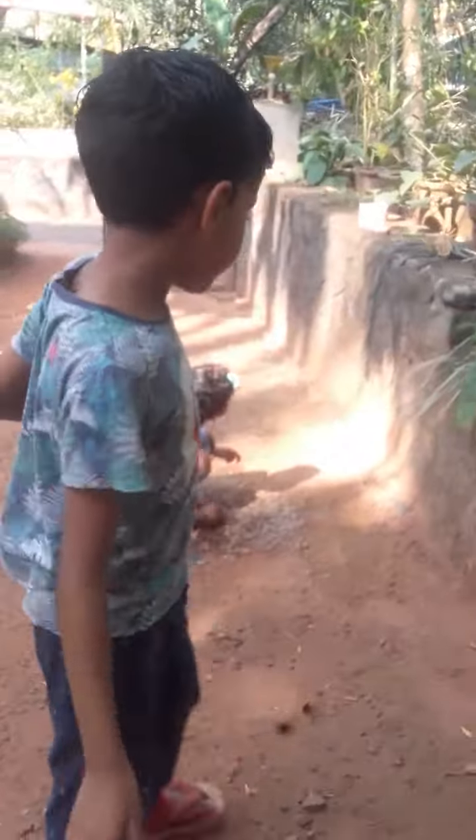We are going to experiment like this. Come in, come in. Thanks.